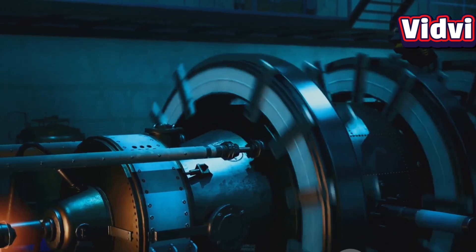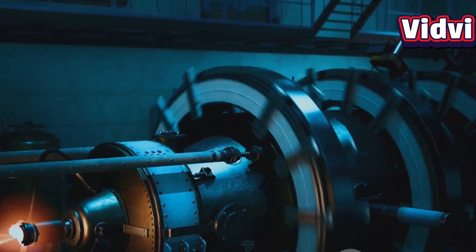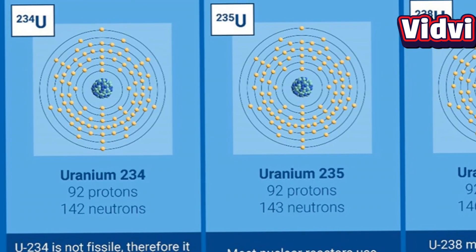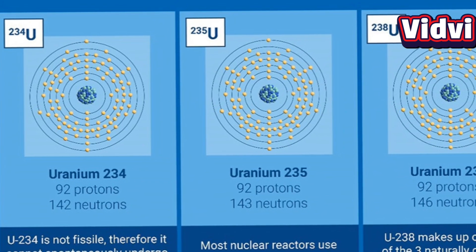Its unique nuclear properties make it capable of sustaining a nuclear chain reaction through a process called fission, where atomic nuclei split to release massive energy. There are two primary isotopes of uranium: uranium-238 and uranium-235.